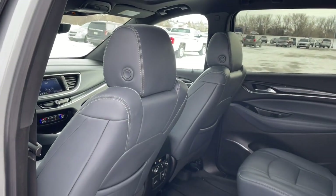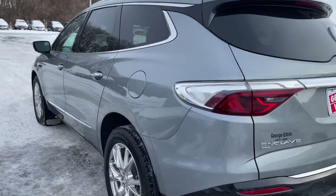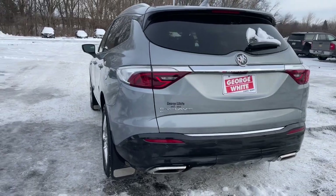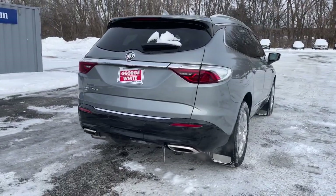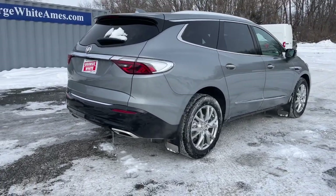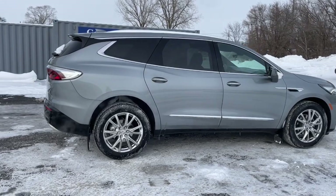Strive for excellence. Drive the Enclave. Contact us now.